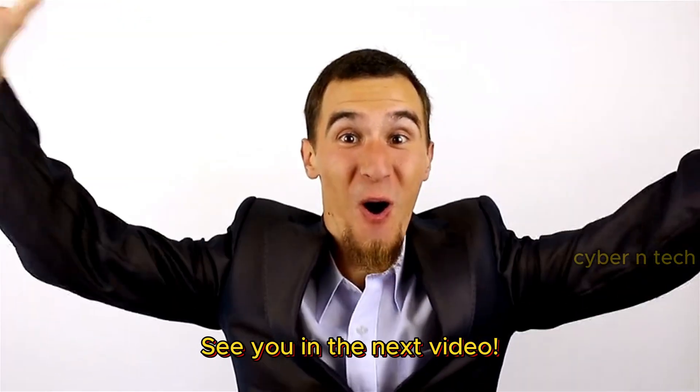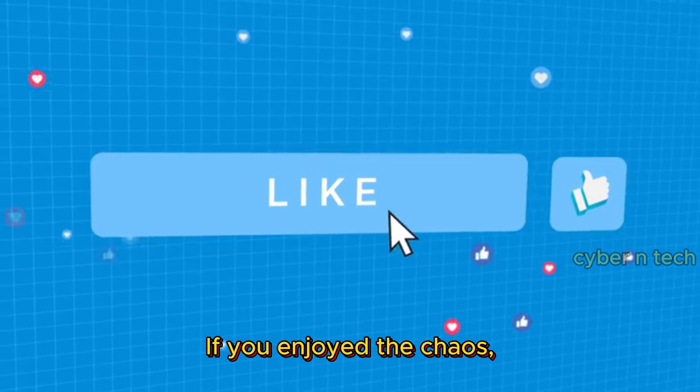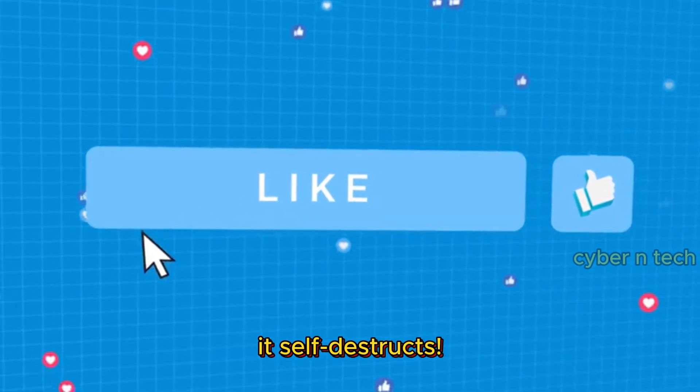See you in the next video. Thanks for watching. If you enjoyed the chaos, hit that like button before it self-destructs.